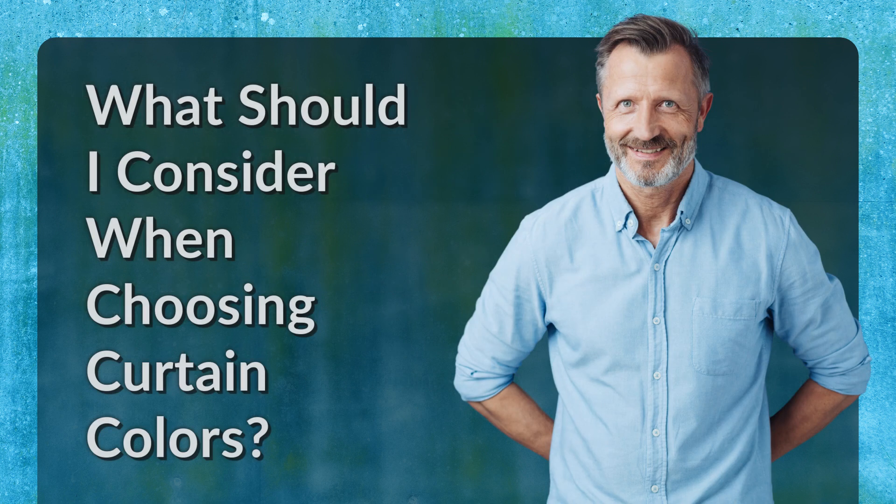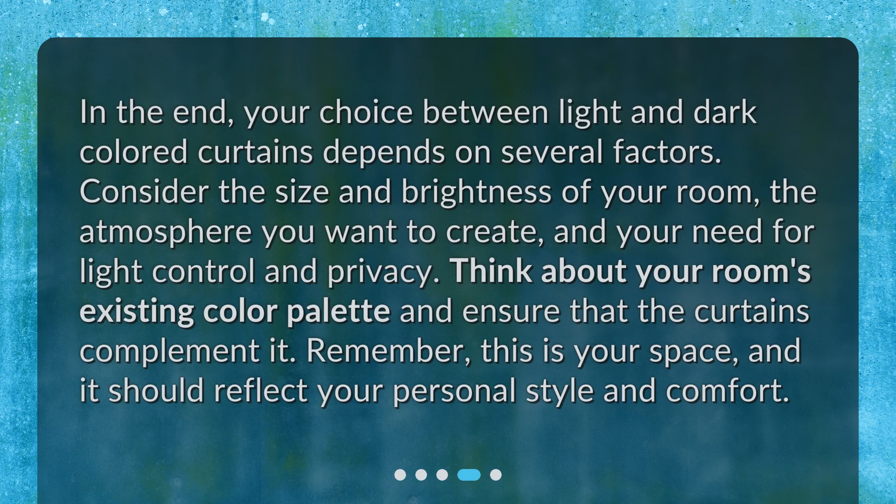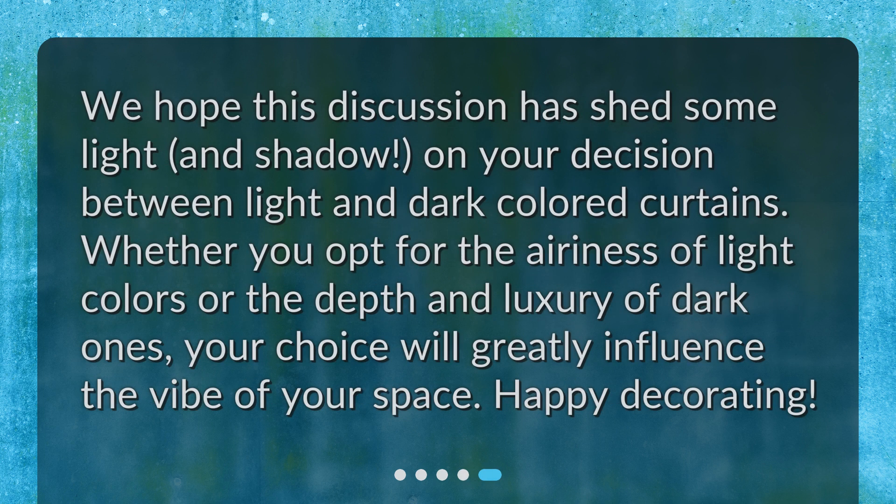What should I consider when choosing curtain colors? In the end, your choice between light and dark-colored curtains depends on several factors. Consider the size and brightness of your room, the atmosphere you want to create, and your need for light control and privacy. Think about your room's existing color palette and ensure that the curtains complement it. Remember, this is your space, and it should reflect your personal style and comfort. We hope this discussion has shed some light — and shadow — on your decision. Whether you opt for the airiness of light colors or the depth and luxury of dark ones, your choice will greatly influence the vibe of your space. Happy decorating!